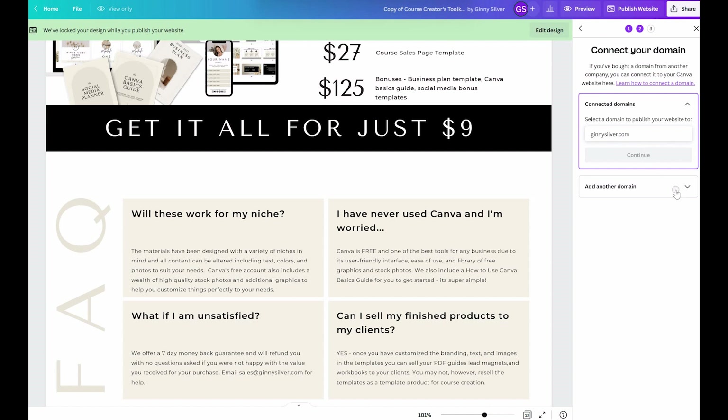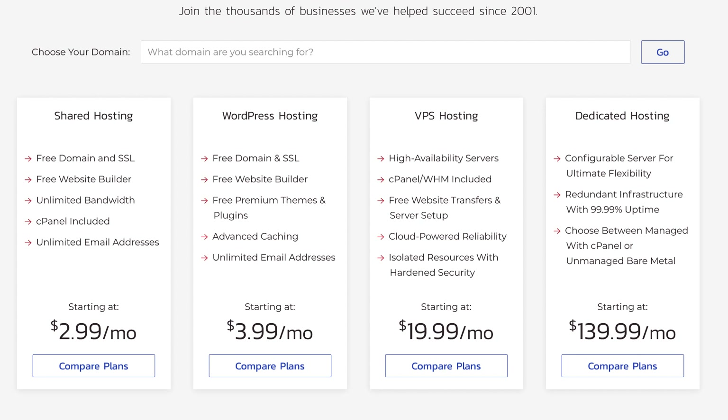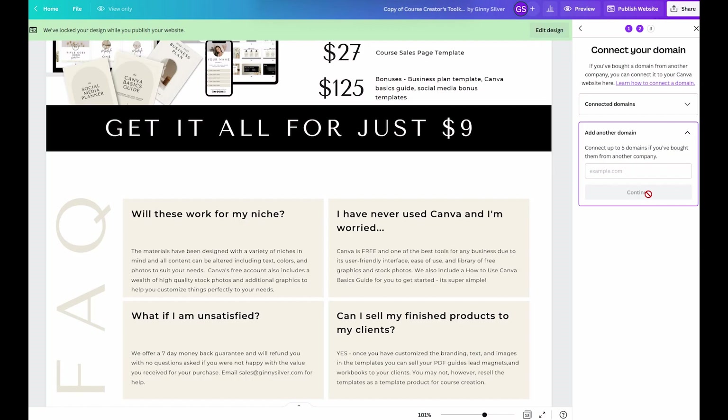I recommend utilizing a company that I have all my websites on called InMotion Hosting. I really like their 24 hours a day customer service. They're very helpful and they always help me through whatever issues I'm having.